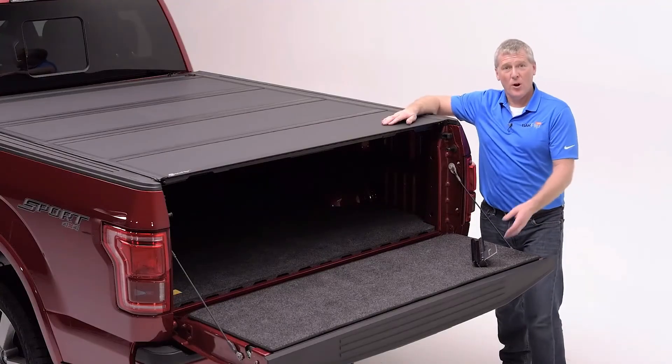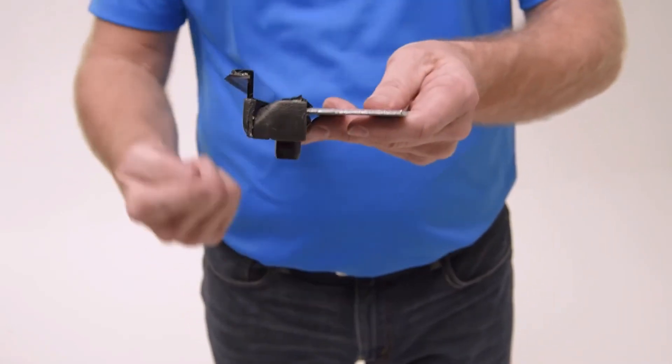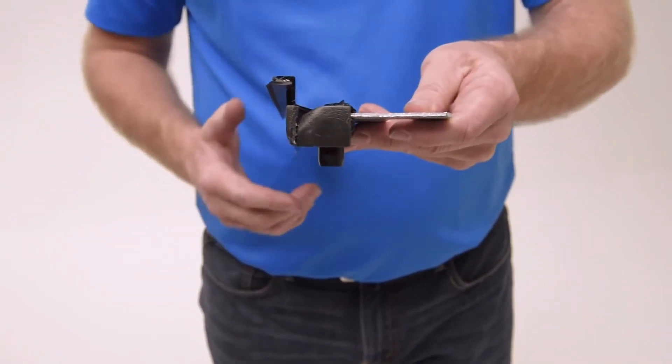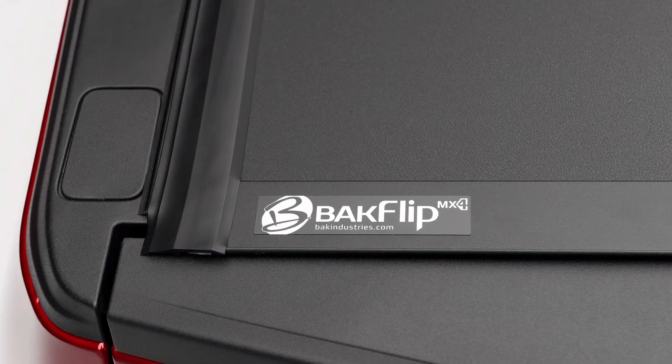In order to help keep your cargo dry, we use an EPDM seal that joins to the top horizontal surface of your bed rail on your truck. And at the back, a triple fin seal will create a watertight barrier against your tailgate.